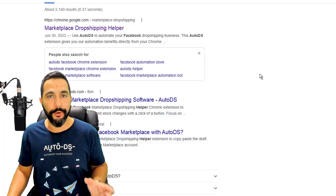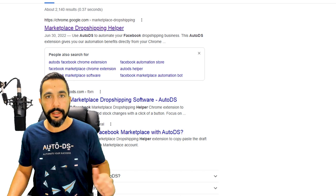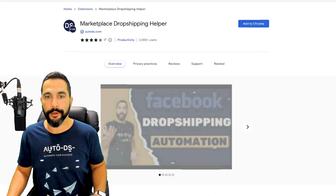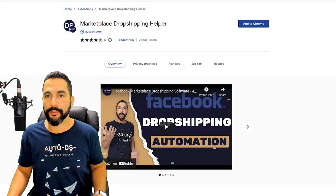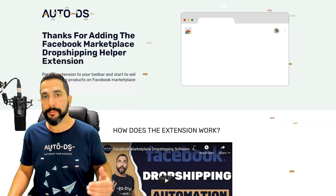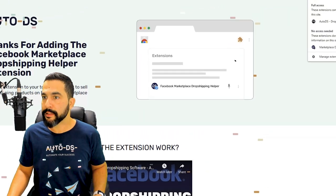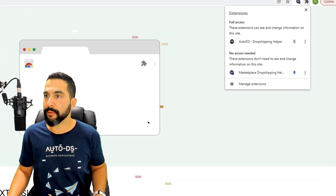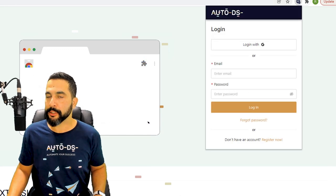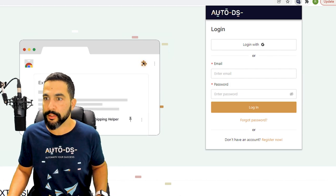To enable price and stock monitoring, download and install the Marketplace Dropshipping Helper extension. Go to Google Chrome and search 'Facebook Helper AutoDS' — the first result takes you to the Chrome Web Store. Click 'Add to Chrome,' then 'Add Extension.' The Marketplace Dropshipping Helper will be installed on your browser. Pin it so you can see it up top. In order for this to work, make sure you're signed into your AutoDS account.